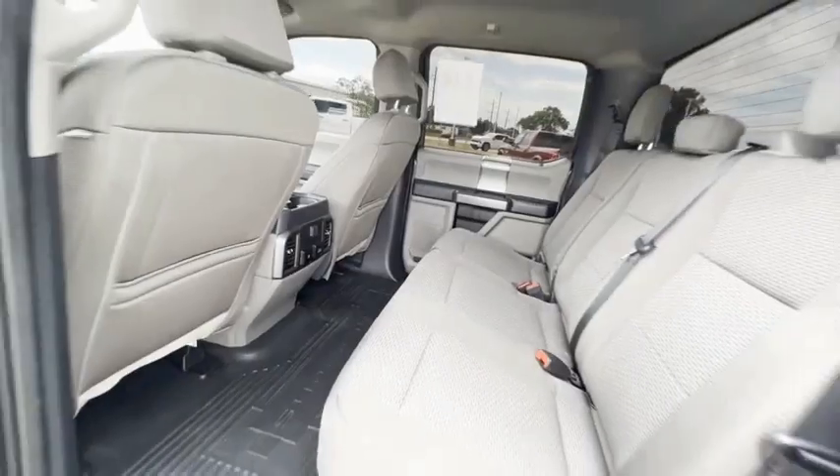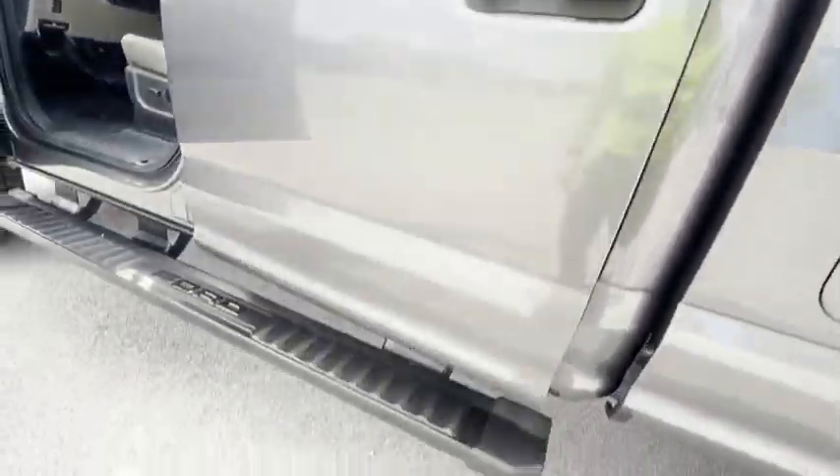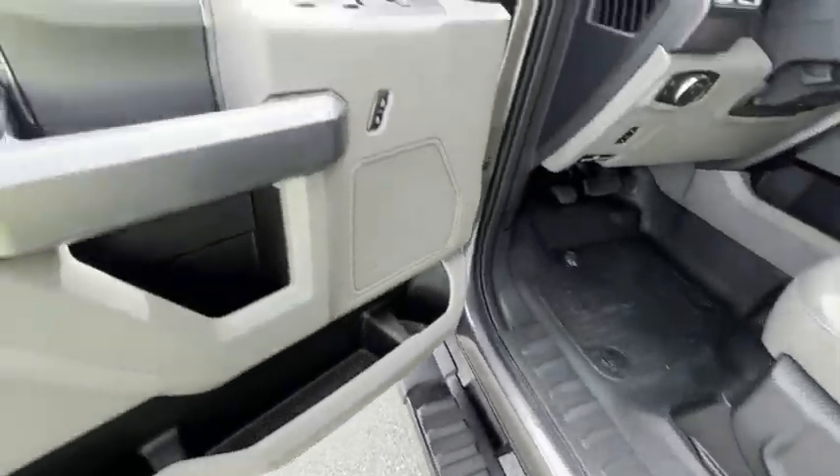Security system, low tire pressure warning. Drive away with a great deal on this vehicle. Call or stop in today.